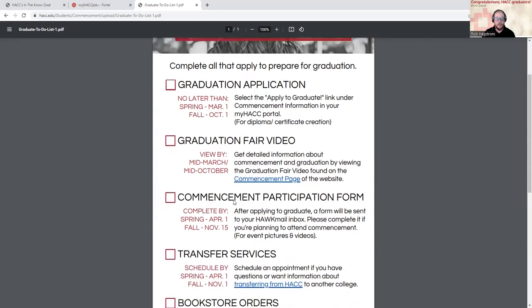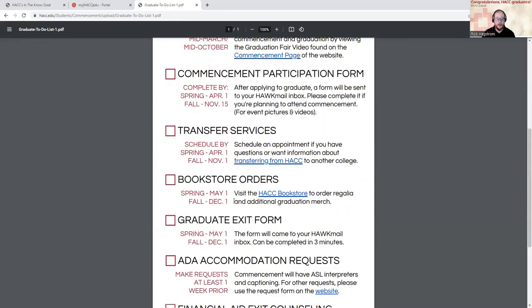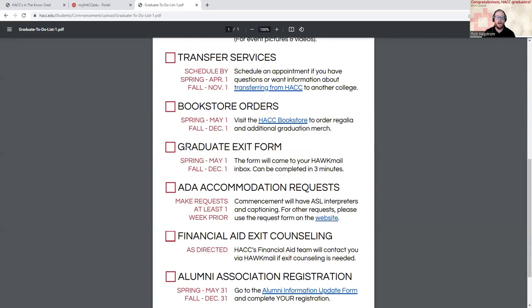There's some other good information on this to-do list, but a couple of things I specifically want to point out. The graduate exit form is something that we will send to all of our graduating students right at the end of the semester — we ask you to complete that, it only takes about two to three minutes. Our commencement ceremonies will have an ASL interpreter and captioning, but if you have other accommodation requests, you can complete an accommodation request form.